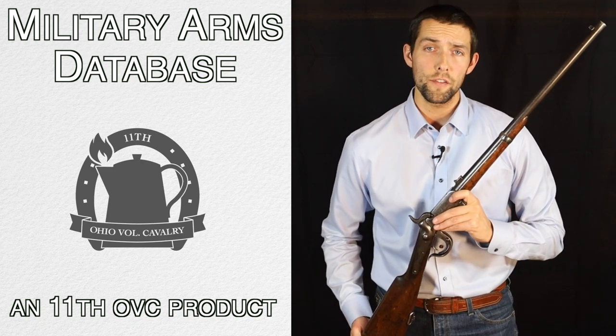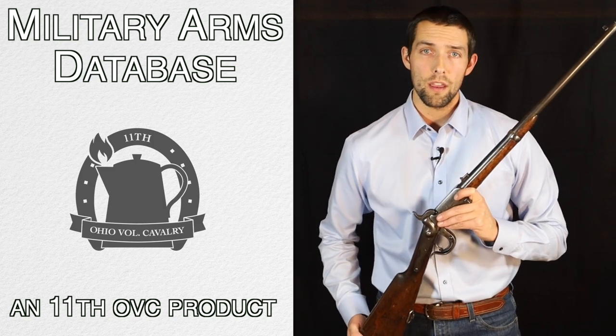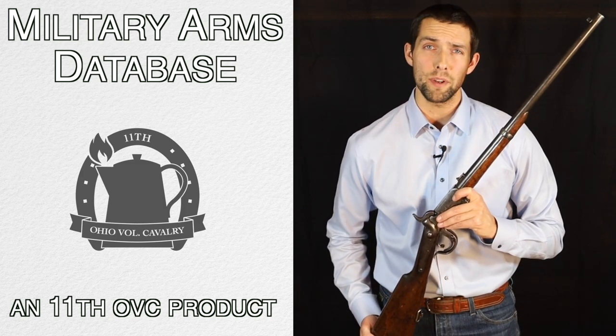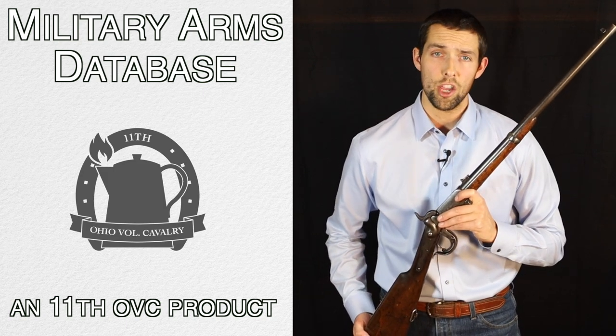During the American Civil War, for instance, close to 2 million arms were issued to the troops. More specifically, about 55,000 Burnside carbines like this one right here were purchased by the United States government. However, in our database we have a little bit more than 1,000 of these actually documented.